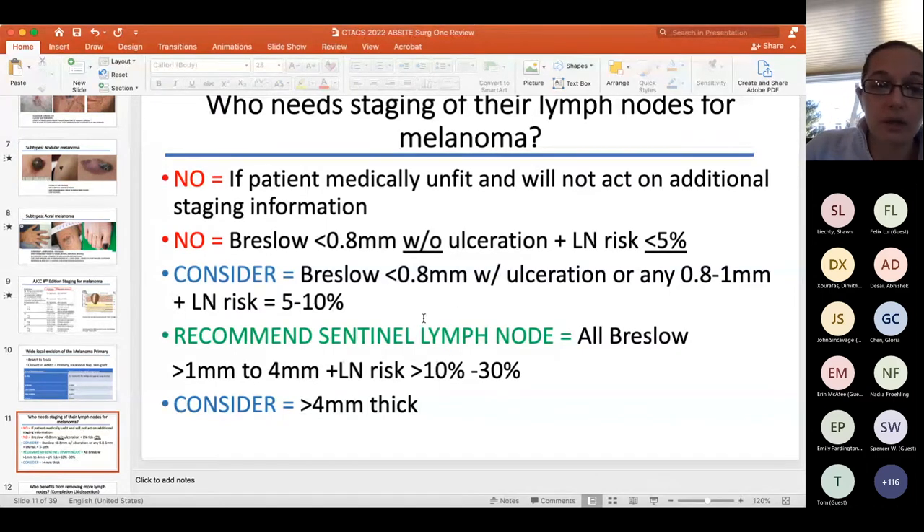Sentinel node biopsies should clearly be done for 1 to 4 mm thickness, since risk scales with depth: 1 mm ≈ 10%, 2 mm ≈ 20%, 3 mm ≈ 30–40%. For tumors ≥4 mm, it's a considered category. At Yale, we offer it because a positive sentinel node upstages patients from Stage II to III, and adjuvant therapy was just approved for Stage IIb/c. Commit the green-category recommendations to memory for the ABsite.